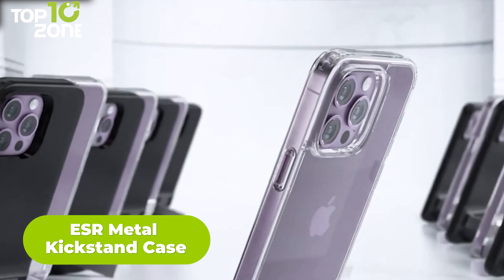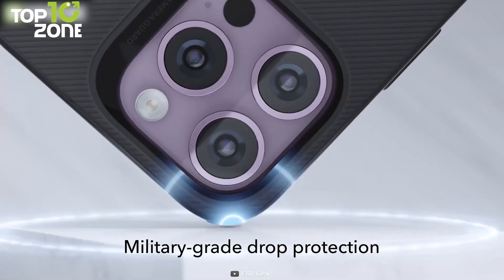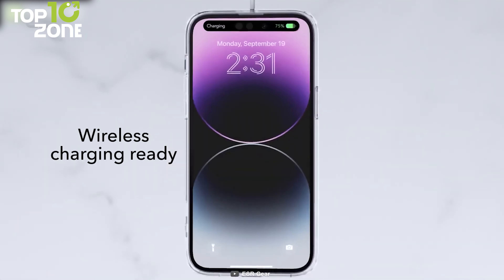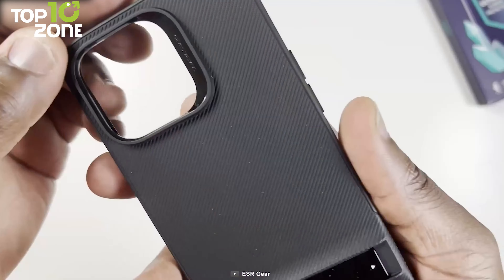The ESR Metal Kickstand Case is a protective phone case designed to make it easy to watch videos and use FaceTime at a comfortable angle. It features a two-way kickstand that allows for both vertical and horizontal viewing, built with sturdy aluminum alloy construction and tested to retain over 80% hinge strength after 3,000 uses. The case also offers military-grade protection with air guard corners, an acrylic back, and a camera guard to protect against drops. The acrylic back is scratch-resistant and won't turn yellow over time, allowing the true color of the phone to show through. Additionally, the case features a shock-absorbing polymer with a non-slip groove design for a secure grip and sophisticated look.